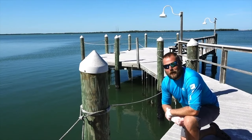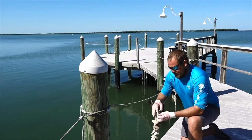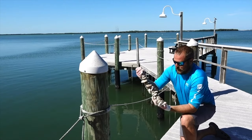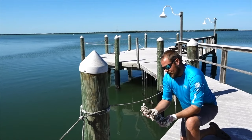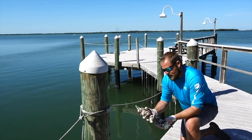Today we're here with our vertical oyster garden program, also known as a VOG. This right here is a vertical oyster garden. What we've done is taken recycled oyster shell from some of our local restaurants here in the Tampa Bay region,